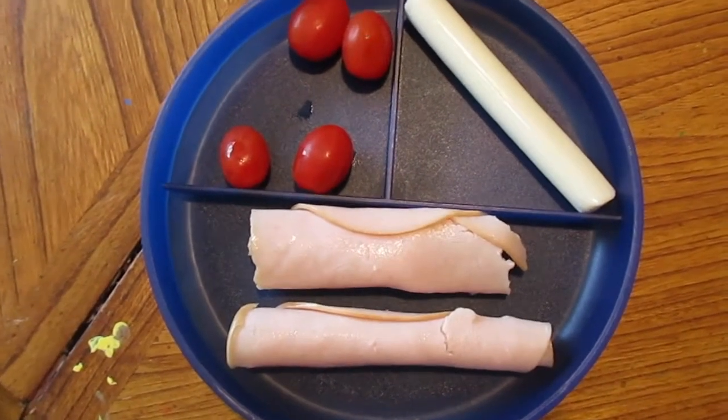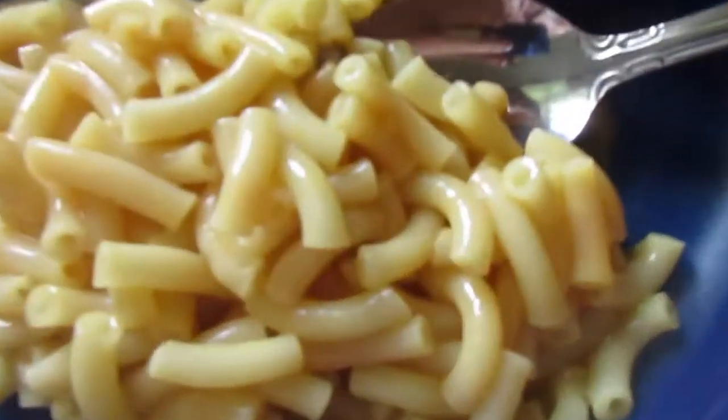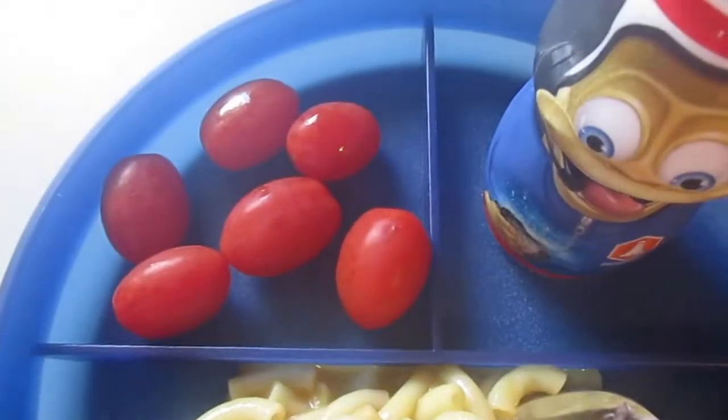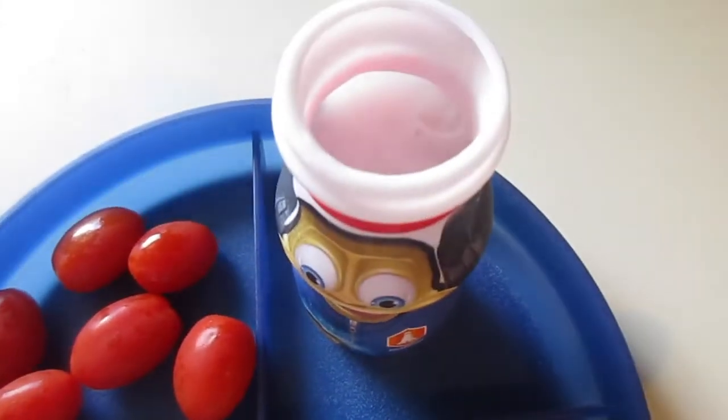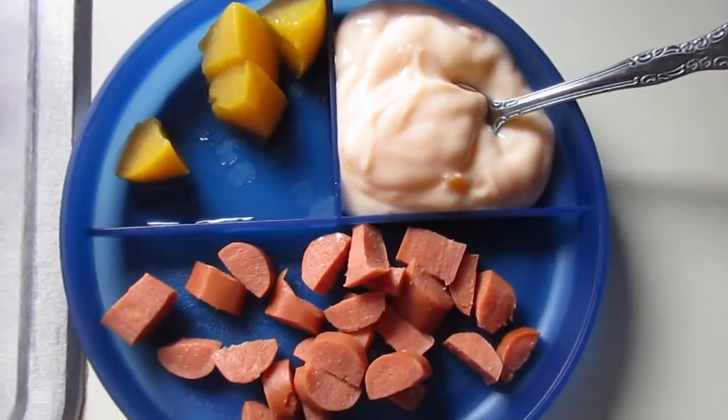For lunch today we're having macaroni and cheese, some grape tomatoes, and a Danimals yogurt. For lunch today we have hot dogs, peaches, and some yogurt.